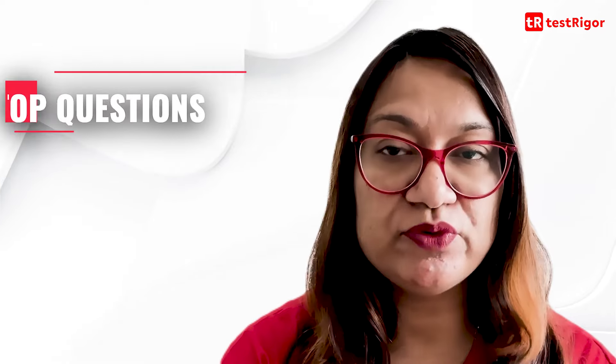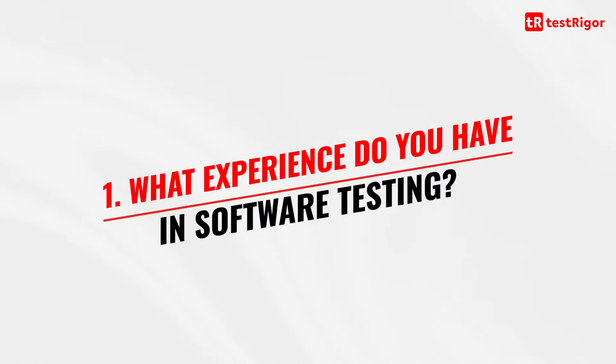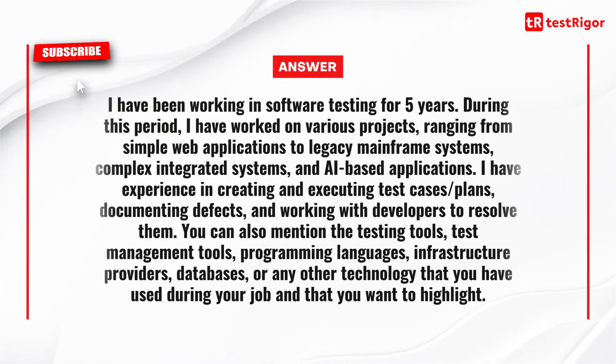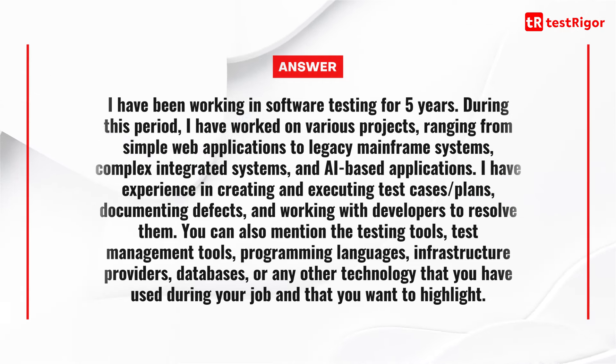Let's start with the top questions and their most appropriate answers. The first question is: what experience do you have in software testing? You can answer: I have been working in software testing for 5 years. During this period, I have worked on various projects ranging from simple web applications to legacy mainframe systems, complex integrated systems and AI-based applications. I have experience in creating and executing test cases and plans, documenting defects and working with developers to resolve them.